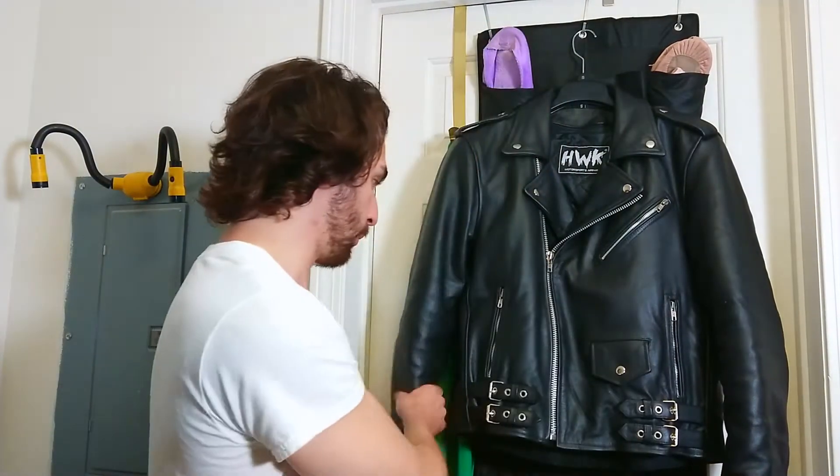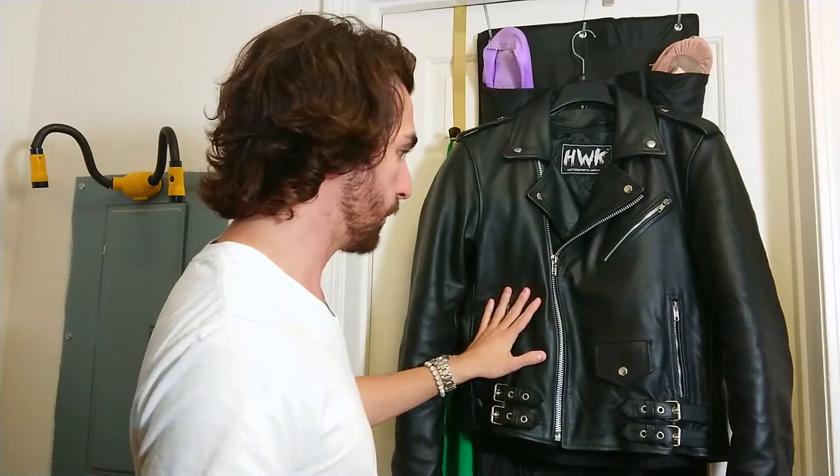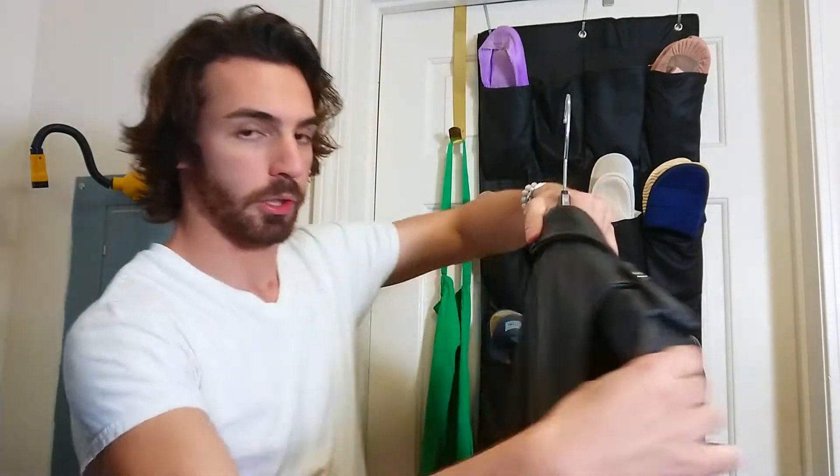Let's cut to that. The Hawk Motorsport Apparel jacket that I bought — it is very good for road wear. You can hear it's pretty stiff. I loved it so much that I actually bought two. This is not a sponsored video — I want everyone to remember that. I bought these jackets with my own money because I wanted them.